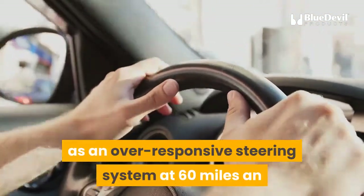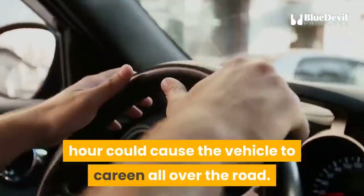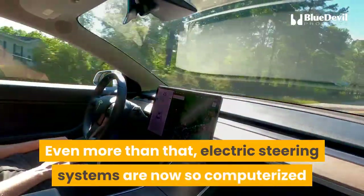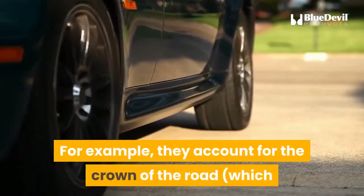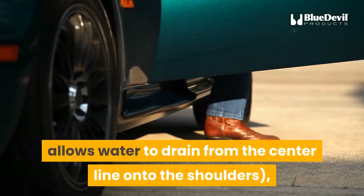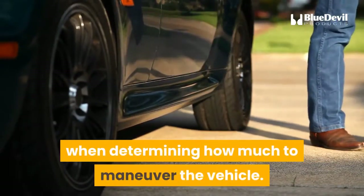This also provides greater stability, as an over-responsive steering system at 60 miles an hour could cause the vehicle to careen all over the road. Even more than that, electric steering systems are now so computerized that they self-adjust based on the most subtle road conditions — for example, accounting for the crown of the road which allows water to drain from the centerline onto the shoulders, wind conditions, and misaligned wheels when determining how much to maneuver the vehicle.